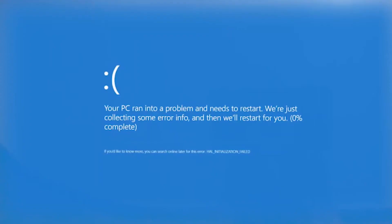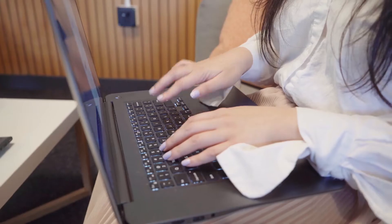We all know that horrible, panicky feeling you get when your computer won't start. Is it a virus? Is something broken? You start to worry about all your photos, your music, important work documents, and then you ask yourself that inevitable question: did I remember to back up?